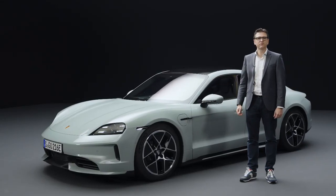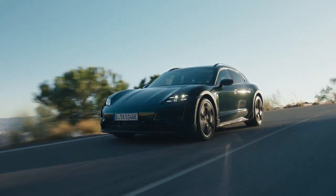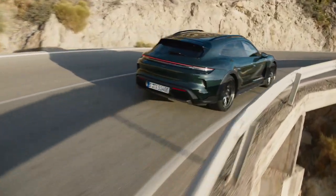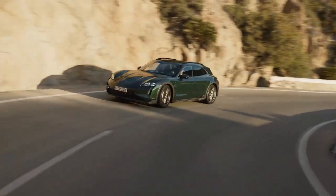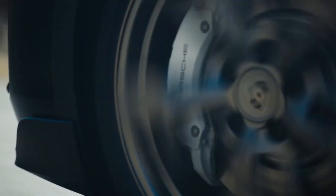Let's continue with the suspension, one of our core competencies. All Taycan models are now available with adaptive air suspension. The new Porsche Active Ride Suspension can be ordered as an option, enabling a previously unknown spread between driving dynamics and comfort. The new system keeps the Taycan horizontal at all times during braking, acceleration, and steering — the Taycan literally sticks to the road.